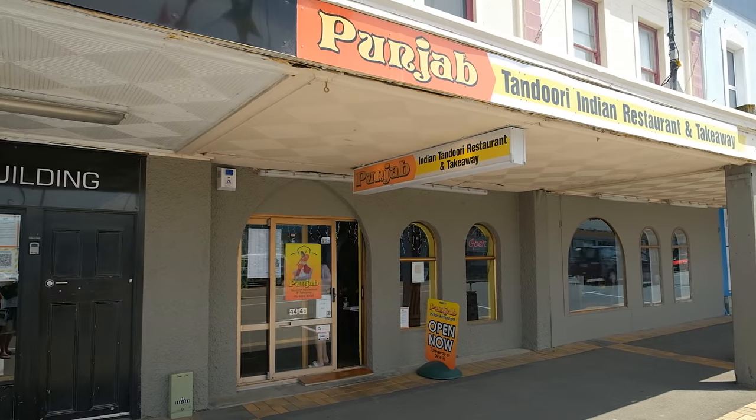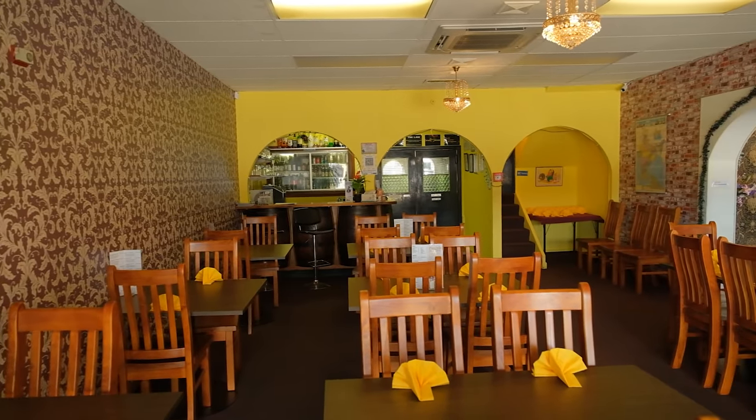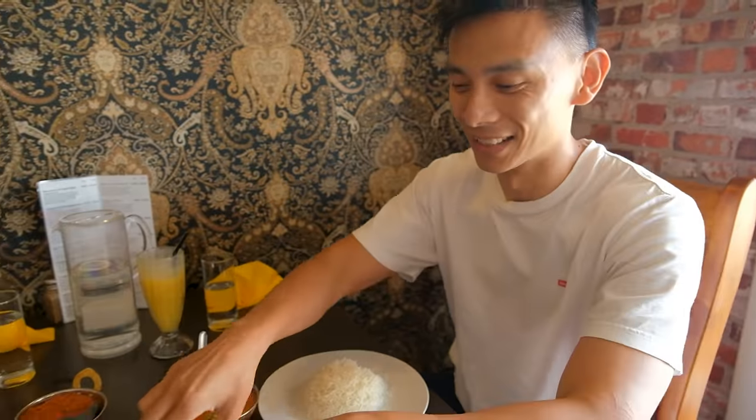Three hours later and we finally arrived here in Timaru. We were mulling over what we were craving to eat and ended up with Indian food. We found this Punjab Indian Tandoori restaurant and we've got an hour before they close, so quite lucky. I'm looking forward to some butter chicken. After sitting in a car for about three hours just thinking about butter chicken, I know this is gonna really hit the sweet spot.